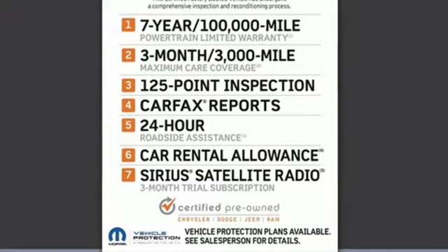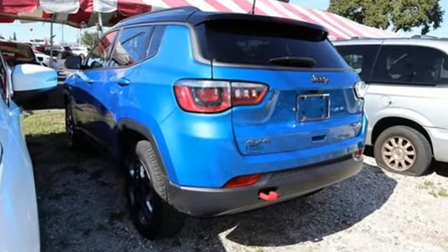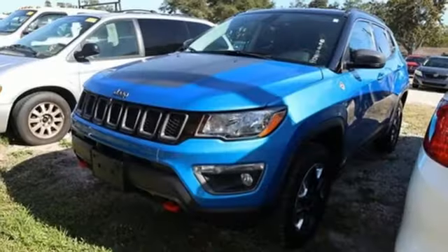It comes with the features you need and better yet want: wireless audio streaming, power heated mirrors, dual zone climate control, and you connect with Bluetooth.